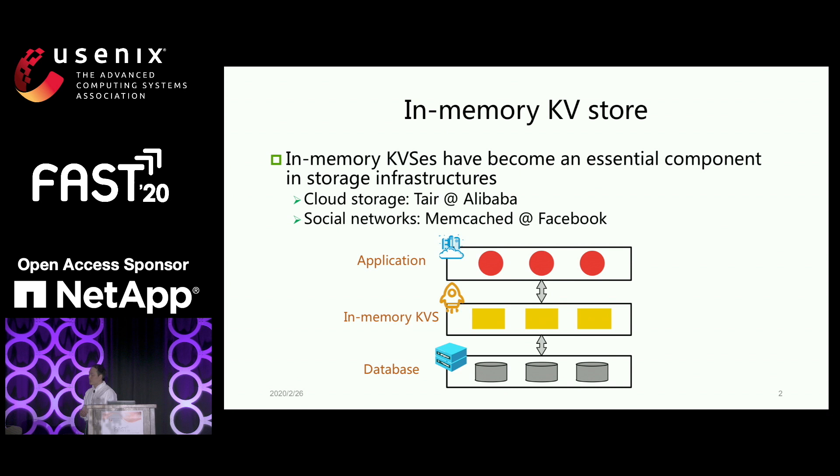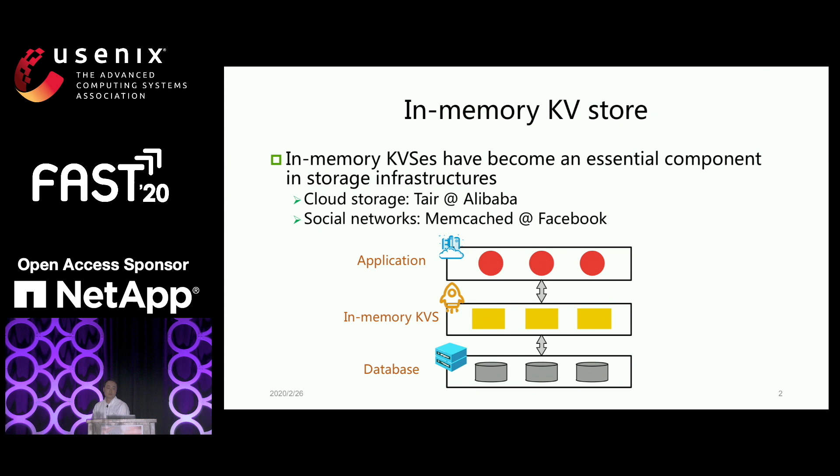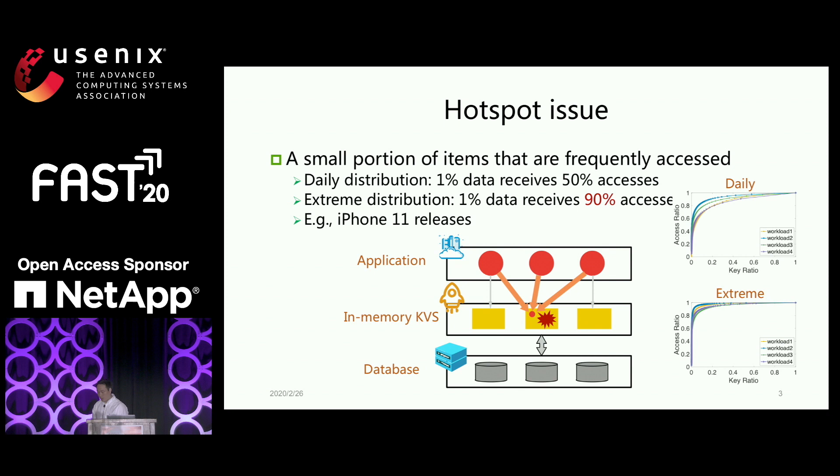As we all know, the in-memory key-value store has already become a very important component for all kinds of internet production systems. At Alibaba, we developed Tare, which sits between the storage layer — like a database — and the application, so that it can cache data to reduce workload to the storage database and give the application very fast access. Facebook also uses caches and all kinds of tools.